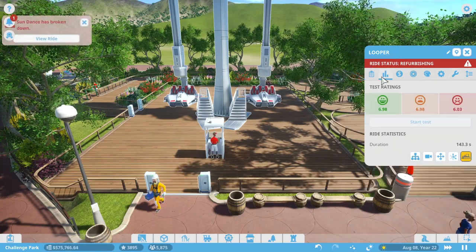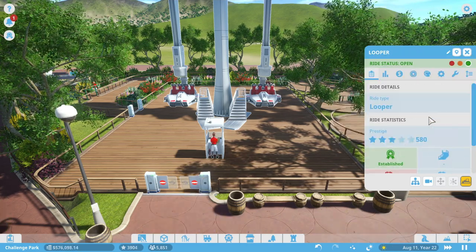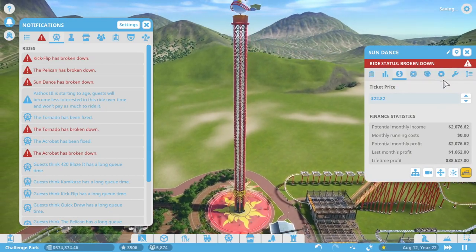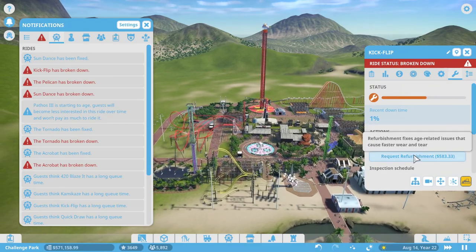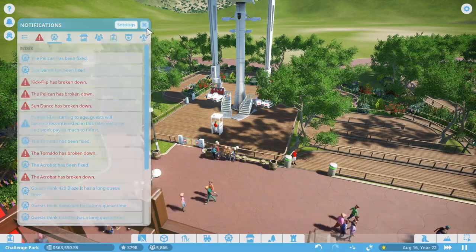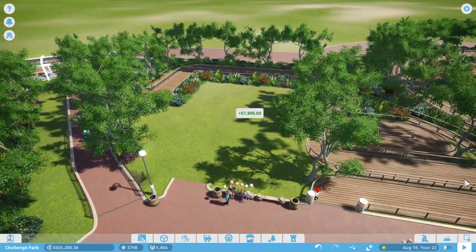Maybe that's the reason people don't ride it — it only has a prestige of 580, which isn't the best. Multiple rides are broken down: Sundance, the Pelican, and Kickflip. We'll do a refurb on all three, but even after the refurb it doesn't look like that helped at all, so we're just going to go ahead and delete Looper — boom, gone.